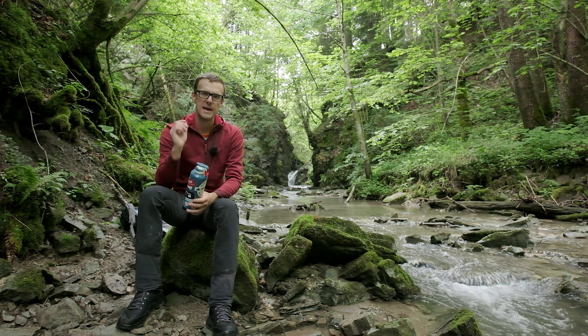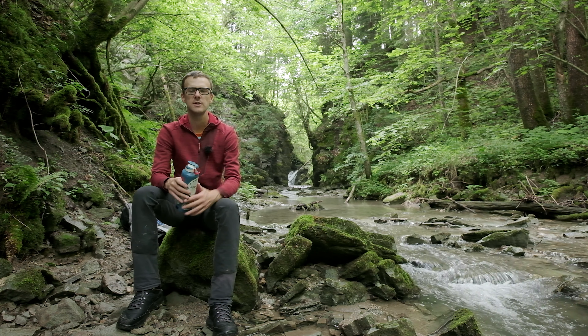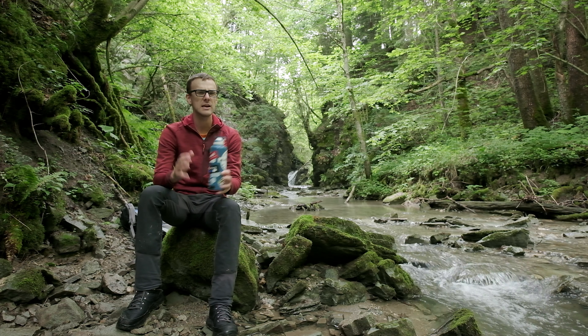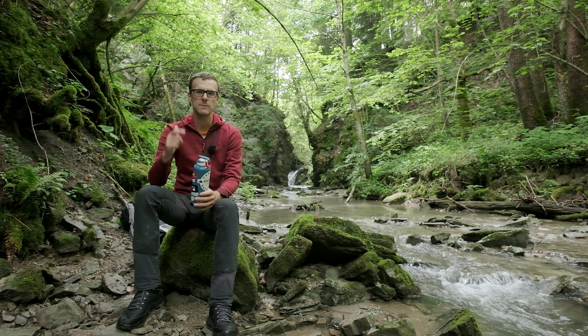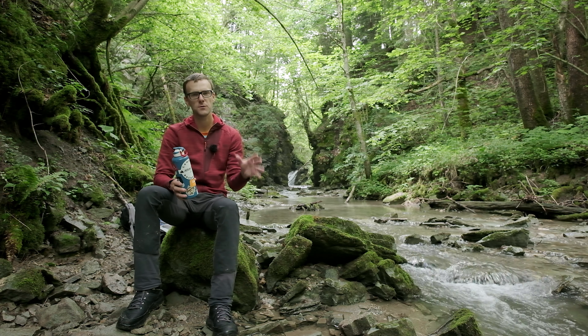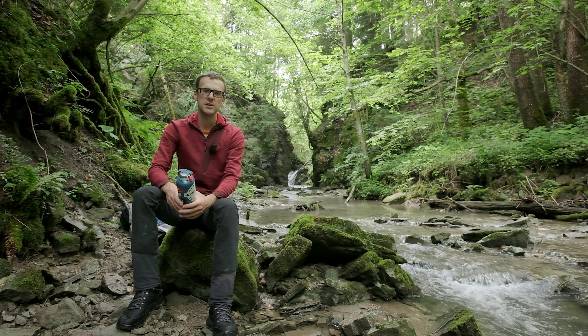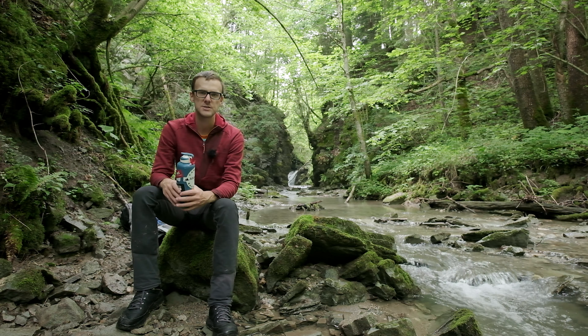I travel all around the world, do crazy things, and also educate you along the way. So if that interests you, please make sure to drop below and subscribe for future content. Just a quick recap — today we're learning about polarizers and wide-angle photography at a beautiful location here in Slovenia. So I'm going to zip it, get my legs walking, and take you guys to this epic place. Let's get going.